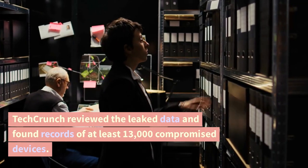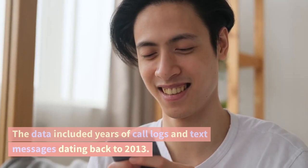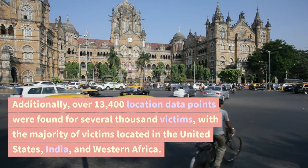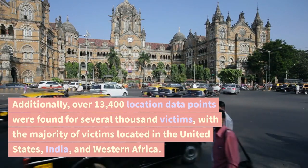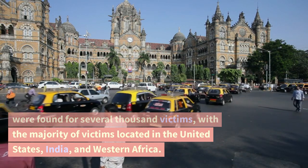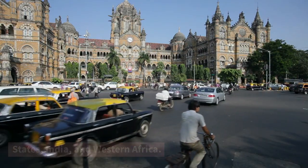TechCrunch reviewed the leaked data and found records of at least 13,000 compromised devices. The data included years of call logs and text messages dating back to 2013. Additionally, over 13,400 location data points were found for several thousand victims, with the majority of victims located in the United States, India, and Western Africa.